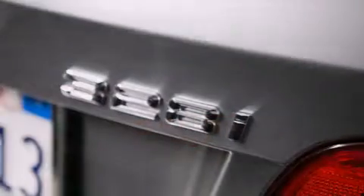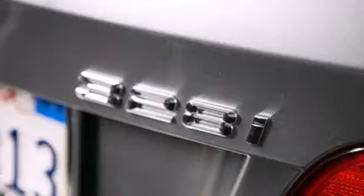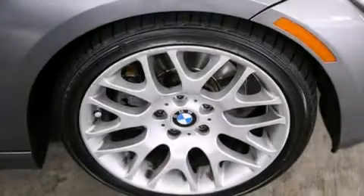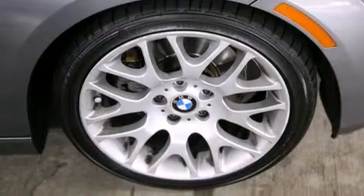Its top features and packages include the premium package, heated seats, a power-retractable hardtop, and high-intensity discharge headlights.